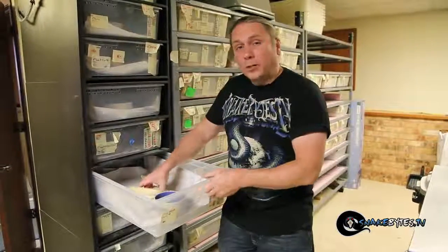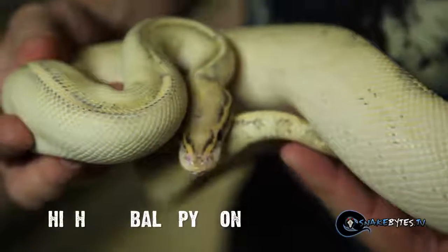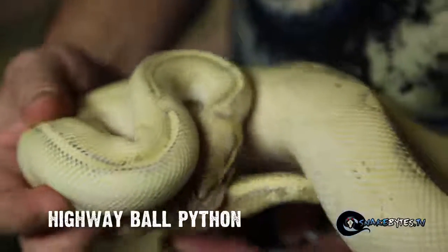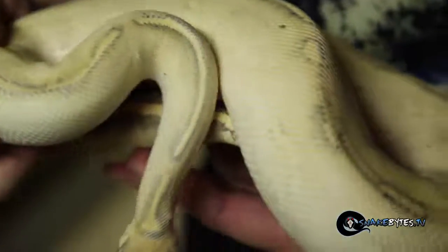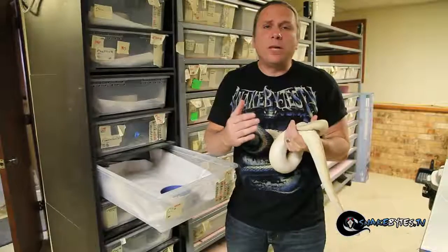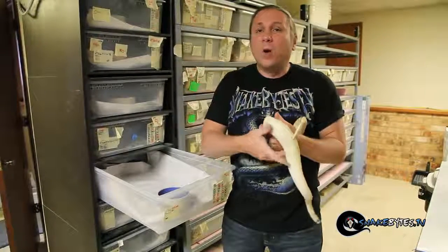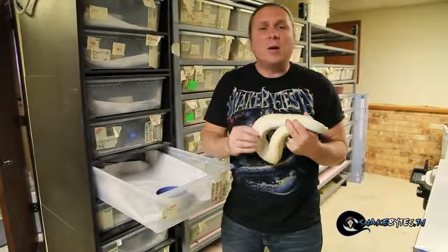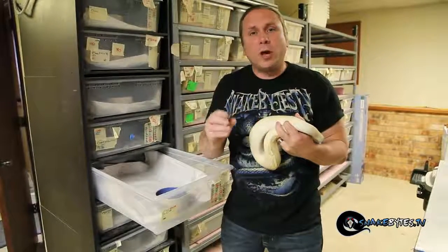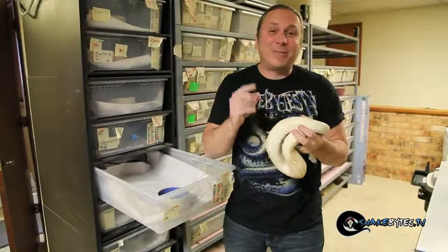The first animal I want to show you is this beautiful snake right here. This is actually called a highway ball python. What's interesting about these guys is that they're part of the allelic trait with yellow bellies, which basically means that when you breed a gravel — which is het highway — to a yellow belly, one in four babies is going to come out like this, which is a highway. It's the same complex as super stripe and puma, but they're all a little bit different and this guy is definitely gorgeous.